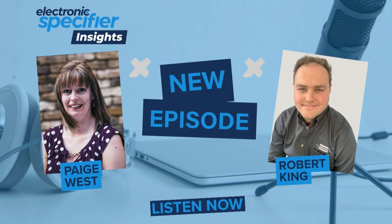Where can our listeners go to find out more about your products or get in touch? You can visit our website at www.pickeringrelay.com. There's a dedicated section for reed relays for space applications along with our full catalog and space application guide. You can also email us at techsales@pickeringrelay.com and our technical sales team will be happy to talk you through your requirements or send samples. We also offer a free sample service on any of our products.